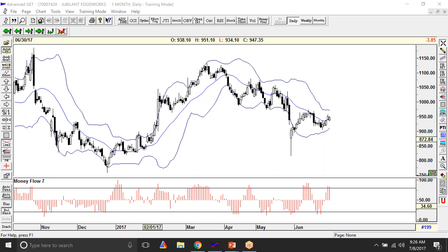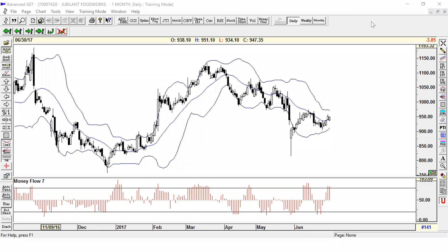Let me share with you one of the trades we recently took on the Bollinger Bands that did very well — that was Jubilant Food Works. We were getting a trade setup telling us that Jubilant could move up because we had the Money Flow Index confirmation and this squeeze, so we were keeping it on our watch list and tracking it. This is called the band walk trade, and it tagged the upper band.